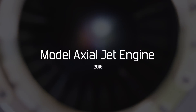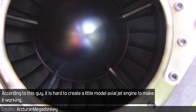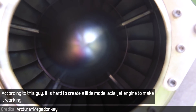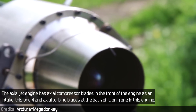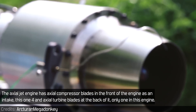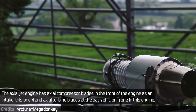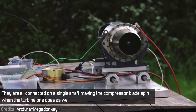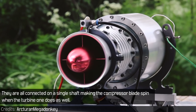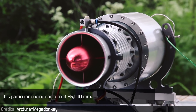Model axle jet engine. According to this guy, it is hard to create a little model axle jet engine and make it work. Obviously it can be done. The axle jet engine has axle compressor blades in front of the engine as an intake — this one has four — and turbine blades at the back, only one in this engine. They are all connected on a single shaft, making the compressor blades spin when the turbine one does as well. This particular engine can turn at 95,000 rpm.